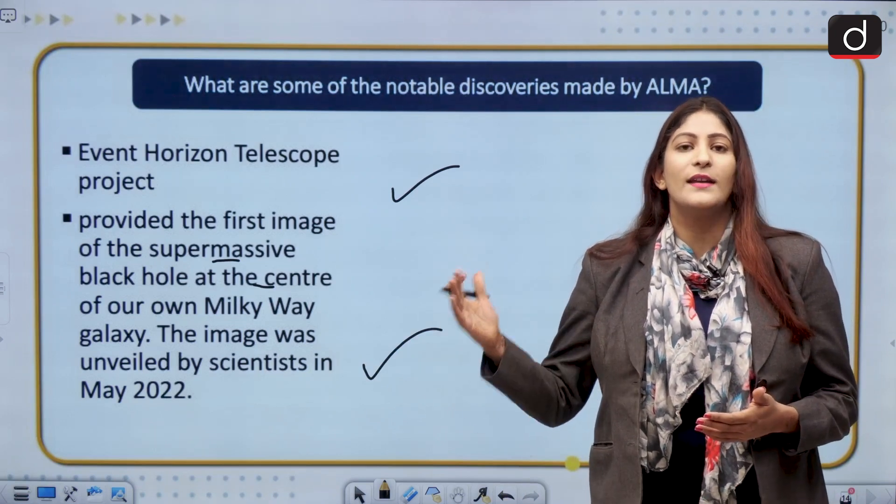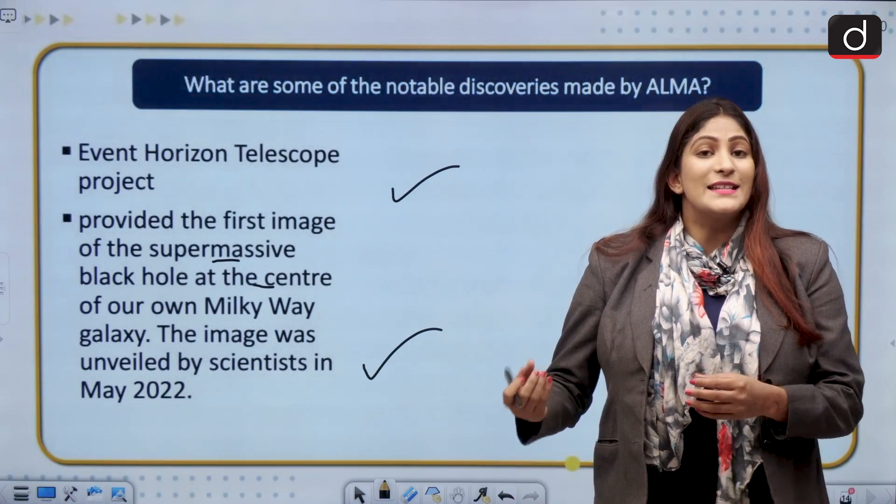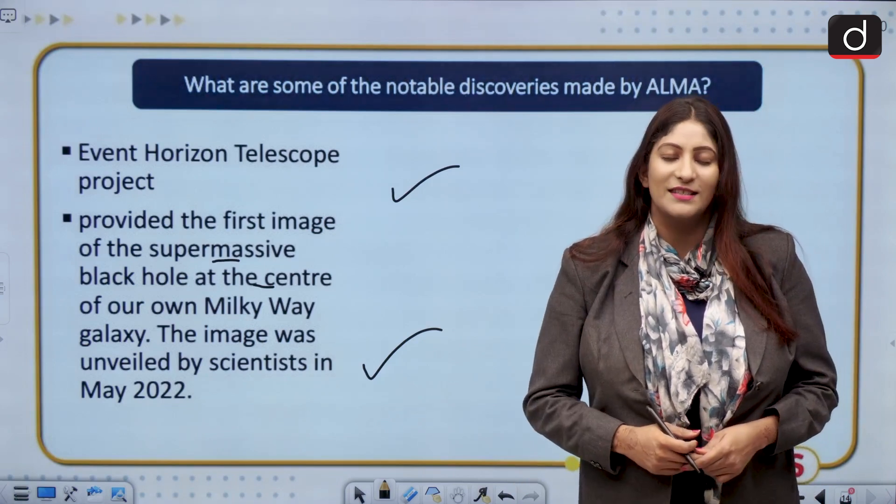So ALMA is packed with important preliminary facts. If you want to know about ALMA, the Atacama Desert, and the analytical portion of why it is situated there, it is very important to watch this segment. Thank you so much. Stay updated.